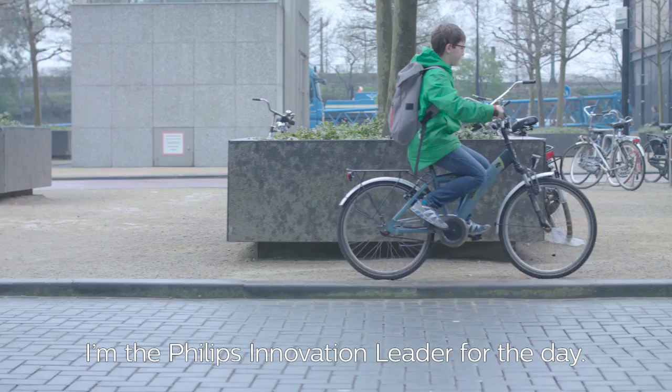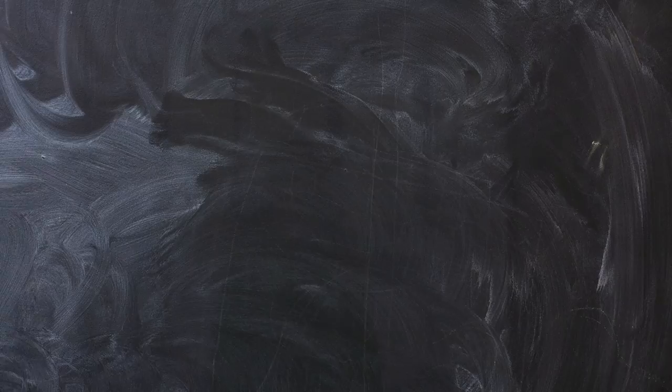Hi, I'm Jason and I'm the Philips Innovation Leader for the day. Here's your badge. Thank you. You're welcome.